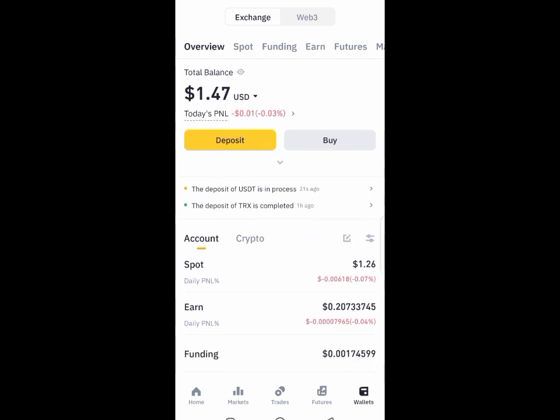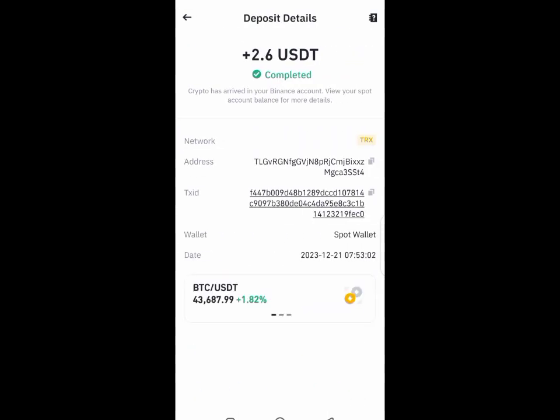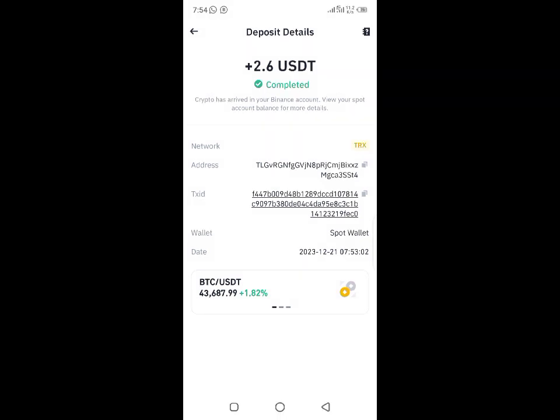For me, I got paid — but the fact that I got paid doesn't mean you will also get paid. Do your research if you must invest. Be careful out there guys. It's almost Christmas — Merry Christmas in advance, and bye for now.